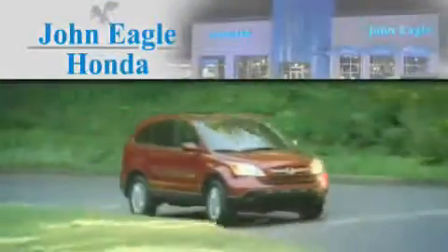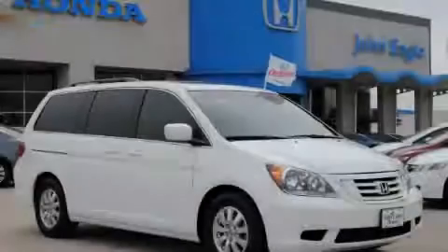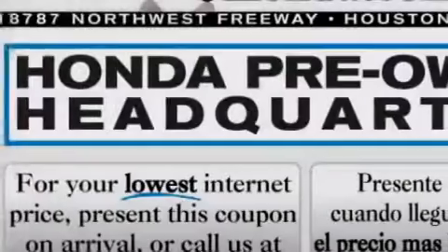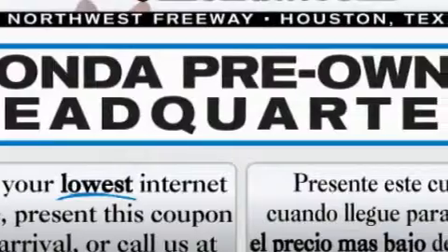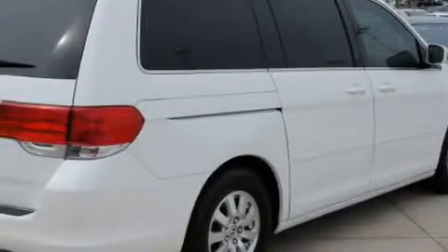Another fine vehicle offered by John Eagle Honda of Houston. This is a certified pre-owned 2008 Honda Odyssey, room for the entire family. It has a 3.5 liter six-cylinder engine and an automatic transmission. This Honda has a long list of incredible features.